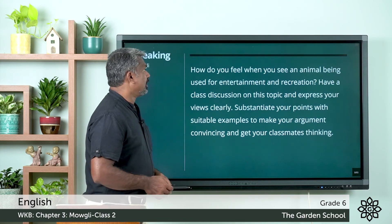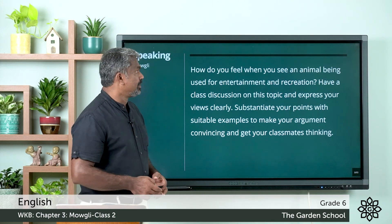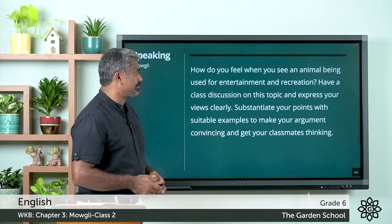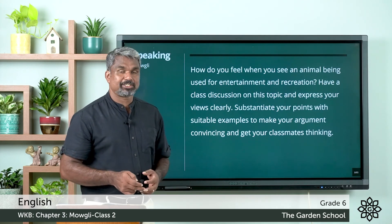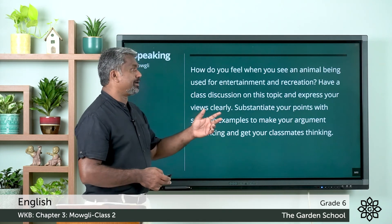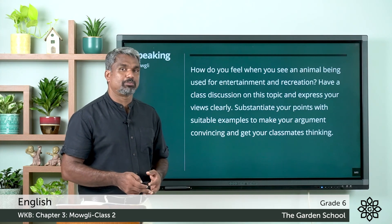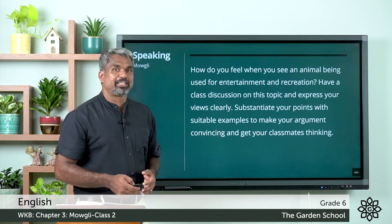We can move to the next exercise — that is speaking. How do you feel when you see an animal being used for entertainment and recreation? Have a class discussion on this topic and express your views clearly. Substantiate your points with suitable examples to make your argument convincing and get your classmates thinking. Think and mark your opinions about animals which are used for entertainment and recreation — discuss it with your siblings or parents, make an audio clip, and send it through Teams.